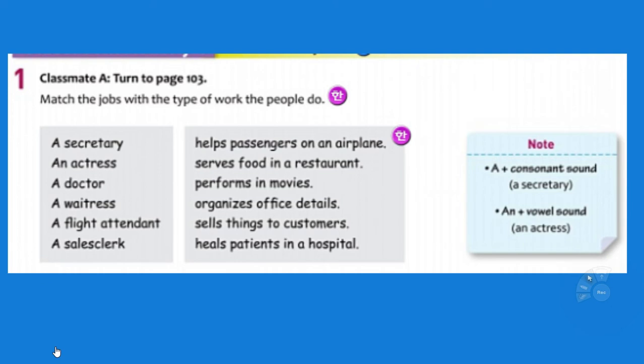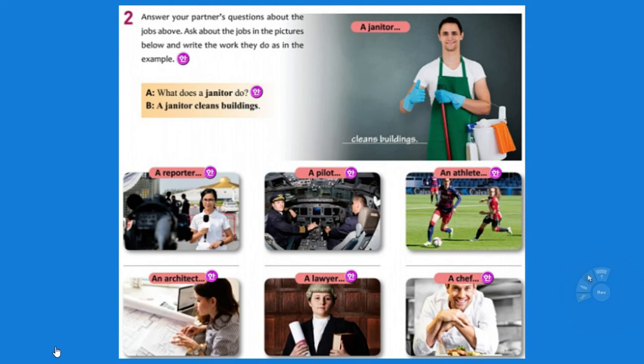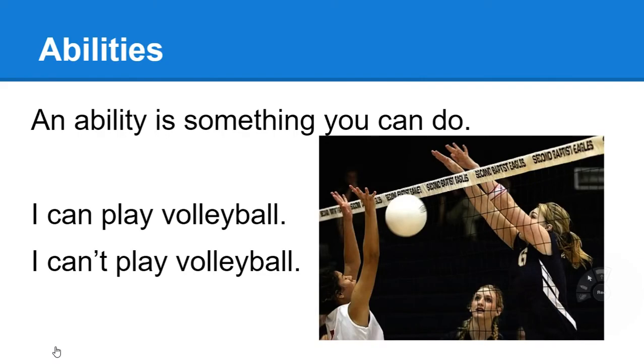These are the types of jobs and what they do, so know both this page and page 103. A secretary does this, an actress does this. Generally we don't use the term secretary anymore — we use admin or administrative assistant. Now it's 'a secretary,' 'an actress,' because there's a vowel sound there. So what does somebody do? They do this — they may ask this on a test: what does a lawyer do? What does a chef do? A chef cooks meals, or actually the chef runs the kitchen.